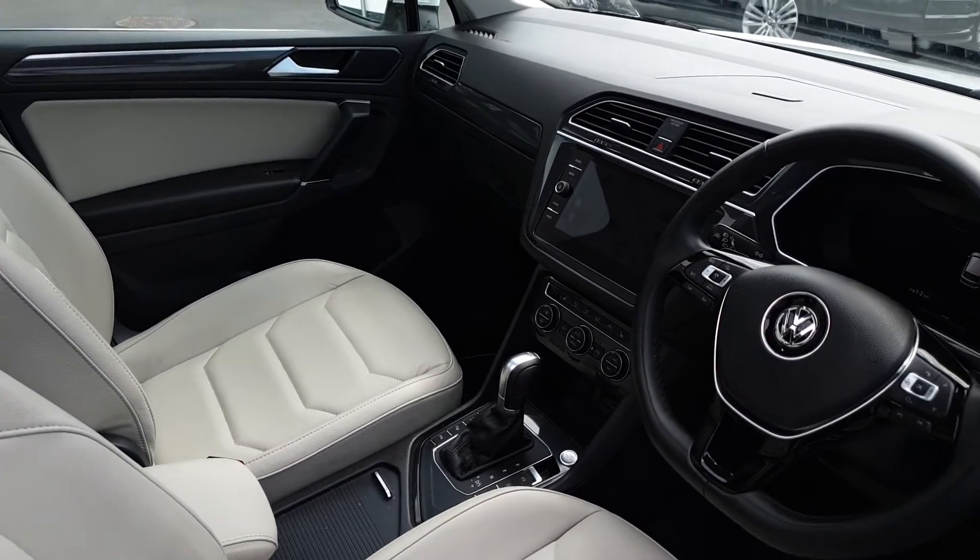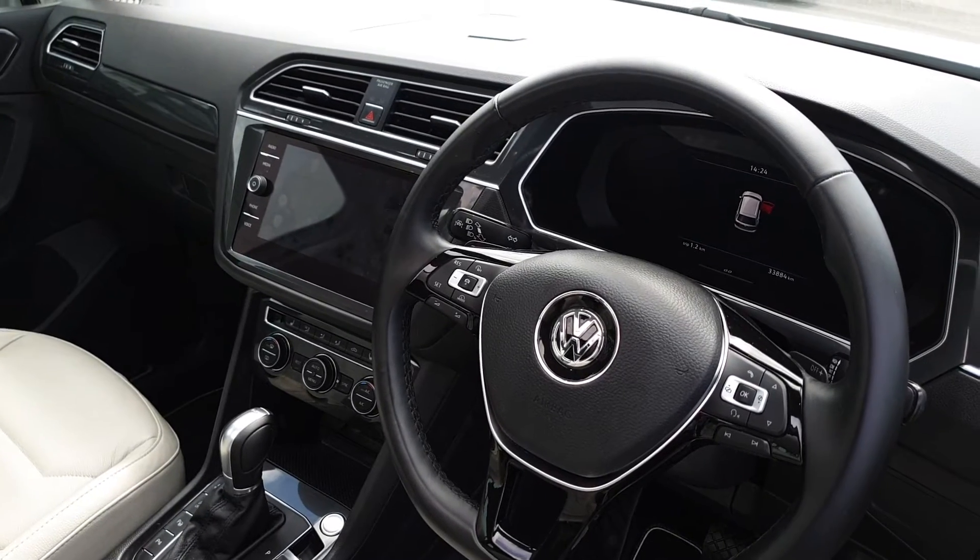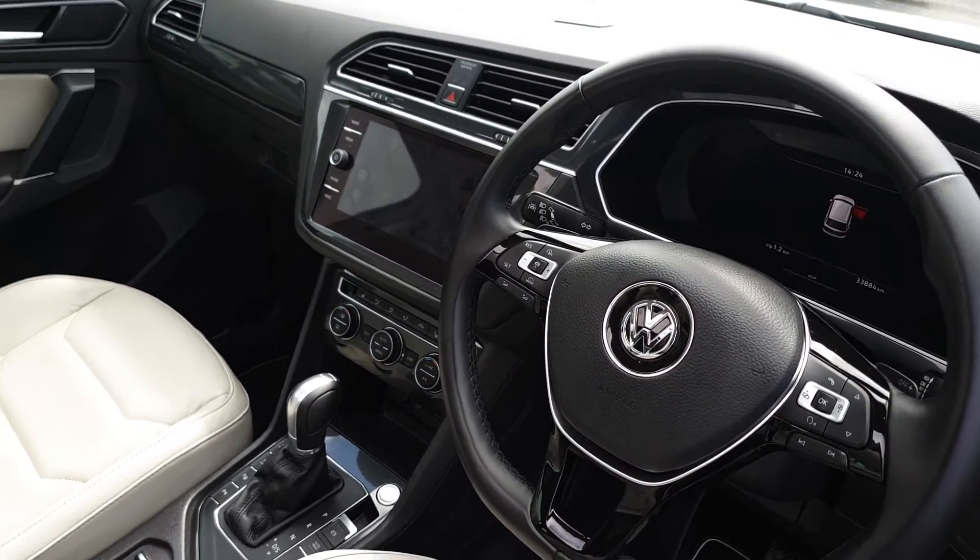In the cabin we have a leather multifunction steering wheel and Volkswagen's virtual cockpit. This car has adaptive cruise control, lane assist, and blind spot detection.